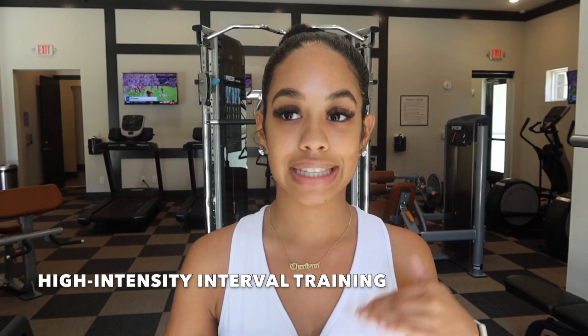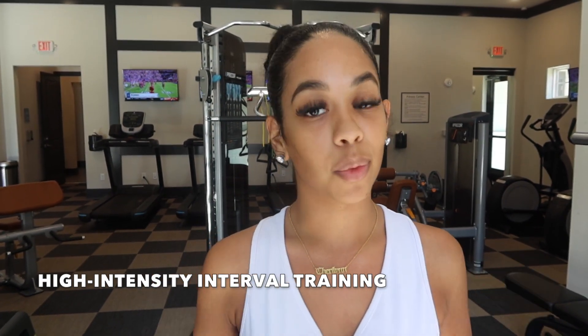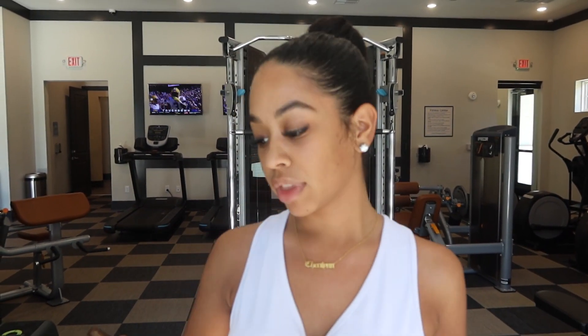These are called HIIT workouts — High Intensity Interval Training. Like I said, I get a lot of my workouts from Instagram. Whenever you're trying to lose weight, you need to do HIIT workouts. When I would do cardio and then HIIT, that's what really started making me lose weight. We're about to do a HIIT routine — I'm going to show you guys a little sneak peek.